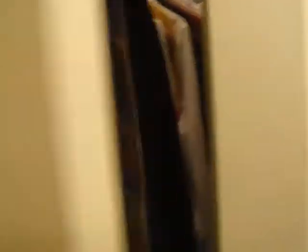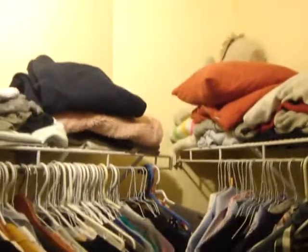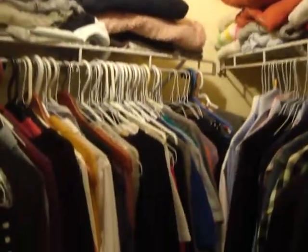And then we walk into the bedroom. We've got California shutters on all the windows. The great feature of this bedroom is the walk-in closet — a nice big closet with shelving up top and lots of space for storage.